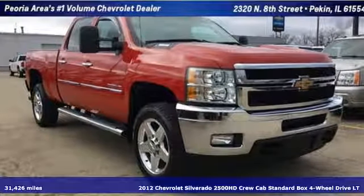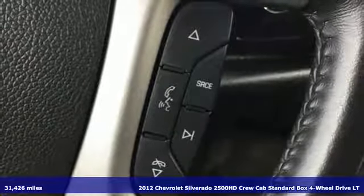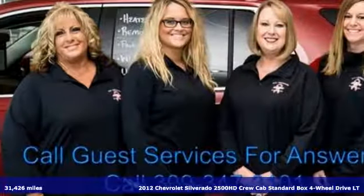It's a 2012 Chevrolet Silverado 2500 HD. When your job calls for muscle, this truck over delivers.